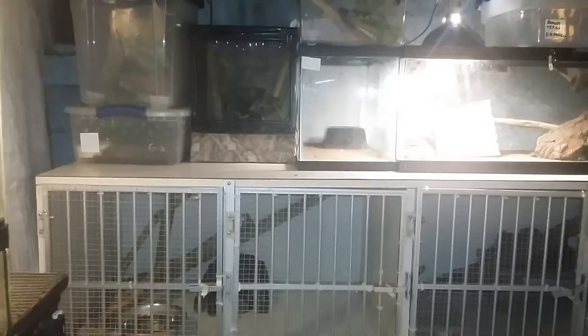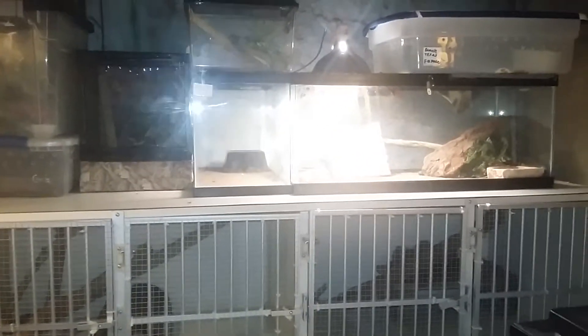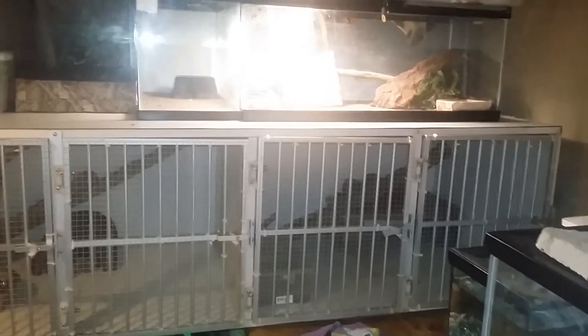Good afternoon, Mystic Reptiles here. Well, here it's afternoon. As a reptile keeper, you eventually learn to consolidate space and use the space that you have. Here we have just a few of my reptiles.